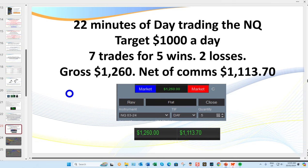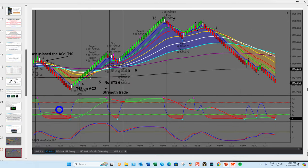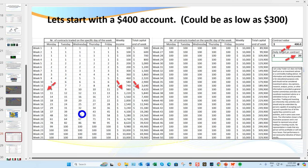In today's session you're going to see seven trades I took — five wins and two losses — in 22 minutes of day trading the NQ. It doesn't matter whether you trade gold, silver, oil, the ES, the Dow, or Forex. It does not matter which time frame you trade, as long as you've got a market with some volume and volatility. I'm going to explain the setups when we get to the charts and show you exactly what I'm looking for.